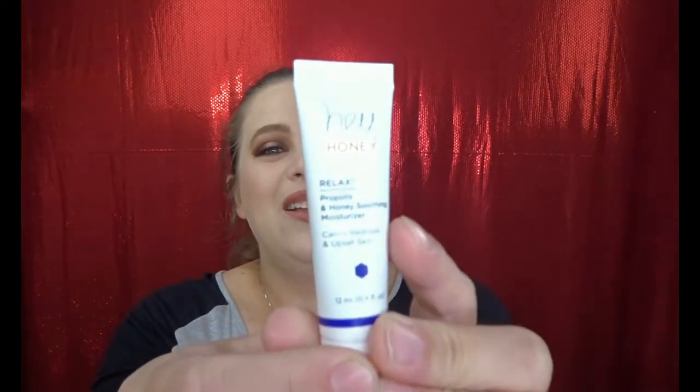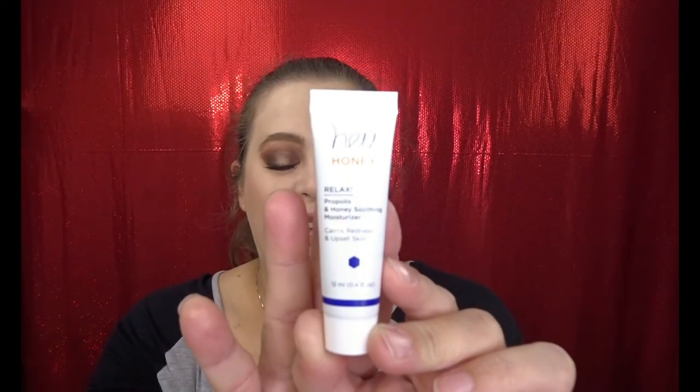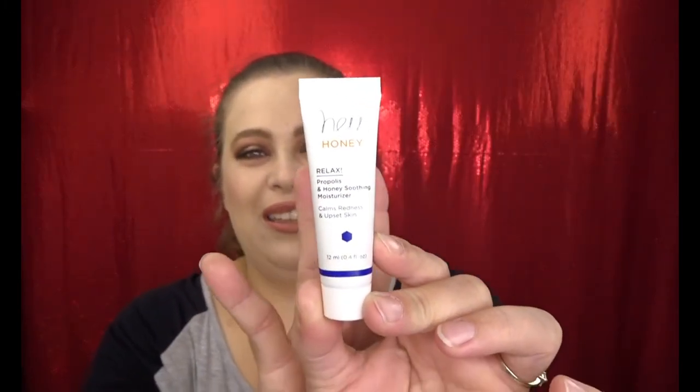Next is from Hey Honey — it's their Relax, Propolis and Honey Soothing Moisturizer, which calms redness and upset skin. Very happy to try this. It's cruelty-free, SLS-free, and paraben-free — a deeply restorative botanical-based formula designed to hydrate, repair, and comfort unbalanced and upset skin. I'm super excited to try this; my face has been acting up a lot. It's from a brand I haven't heard of before, so that's exciting.